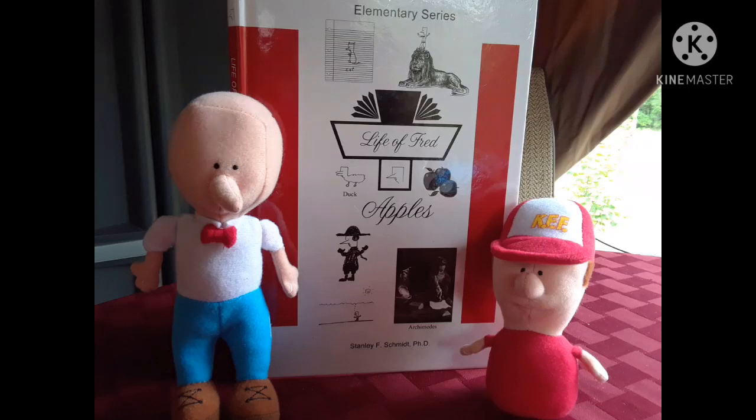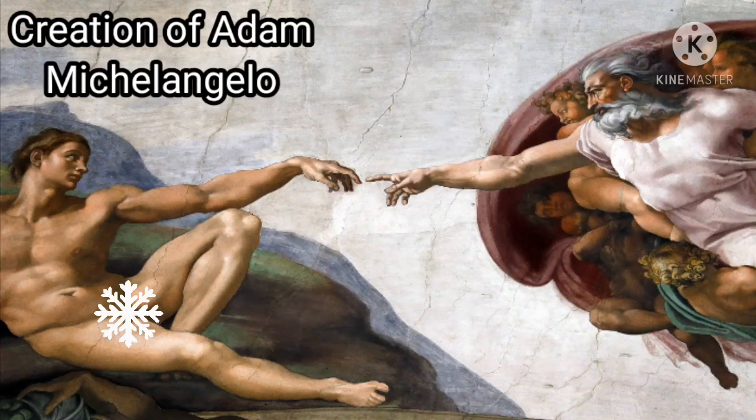Hello, everyone. Welcome back. I hope you're having a good day today. If you have a Life of Fred book, Apples, go ahead and pull that out so you can follow along. Also, grab a piece of paper and a pencil. And remember, you can press pause at any time.